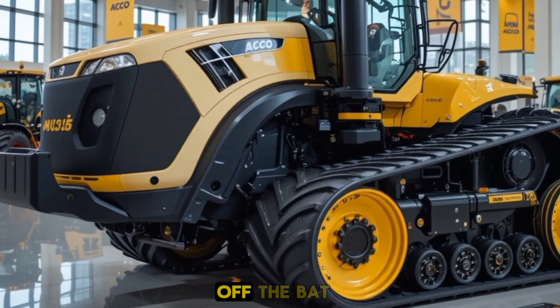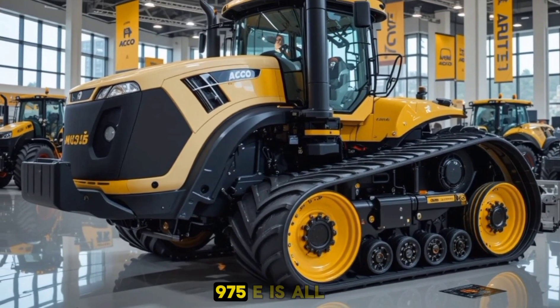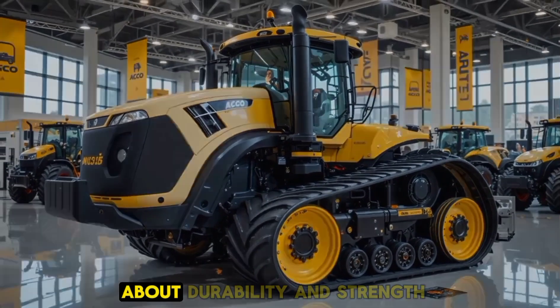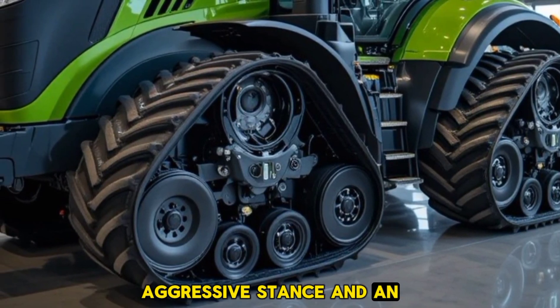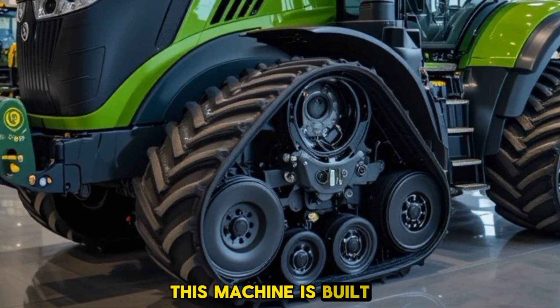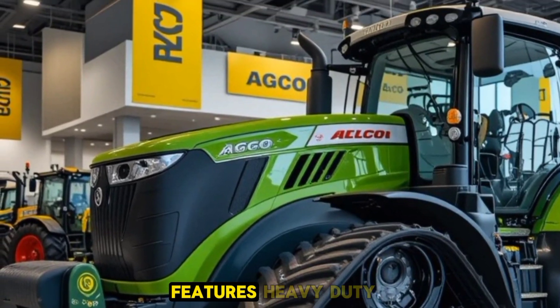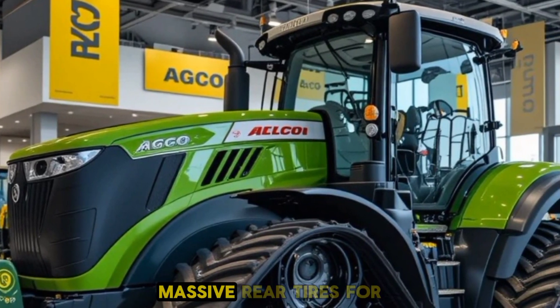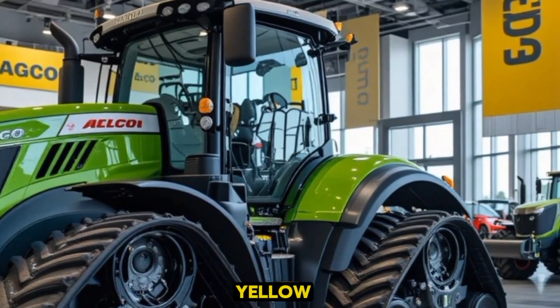Right off the bat, the exterior of the AGCO Challenger MT975E is all about durability and strength. With its bold, aggressive stance and an extended wheelbase, this machine is built to tackle the most demanding terrains. The rugged design features heavy-duty steel construction and massive rear tires for optimal traction.